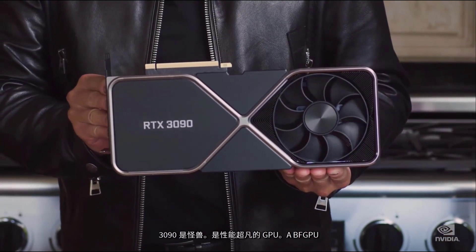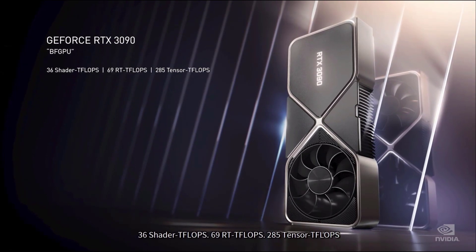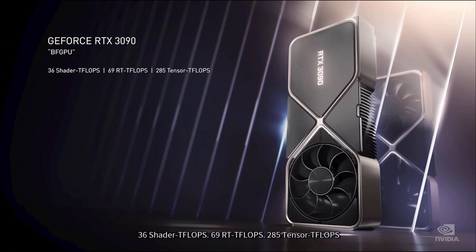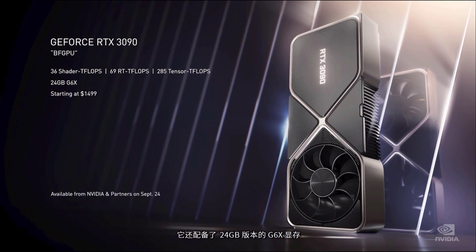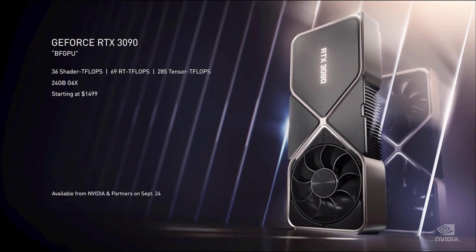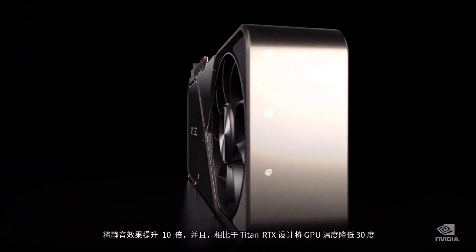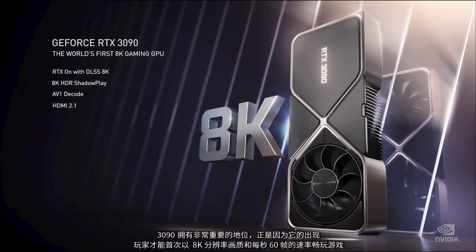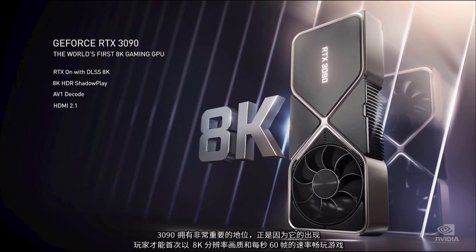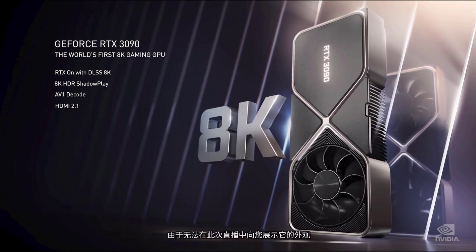The 3090 is a beast — a ferocious GPU. 36 shader teraflops, 69 RT teraflops, 285 tensor teraflops, and a massive 24GB of G6X. It comes with a silencer — a 3-slot dual-axle flow-through design, 10 times quieter and keeps the GPU 30 degrees cooler than the Titan RTX design. The 3090 is so big that for the very first time we can play games at 60 frames per second in 8K. This is insane. We invited some friends to check it out.